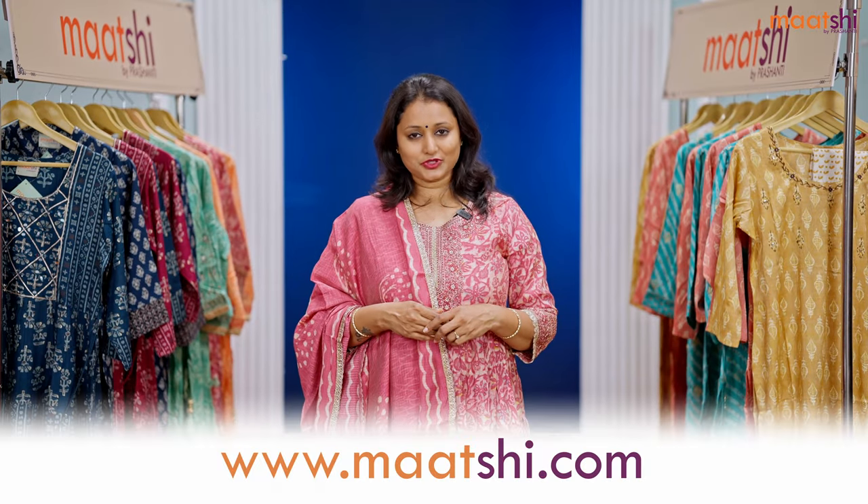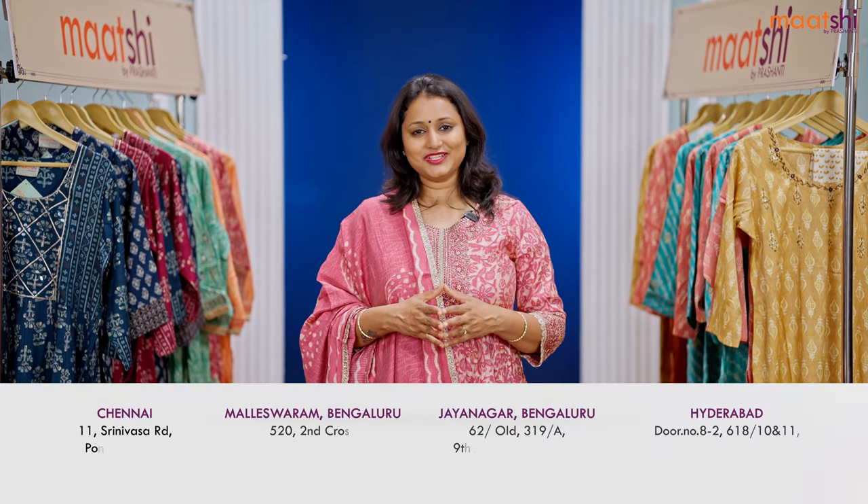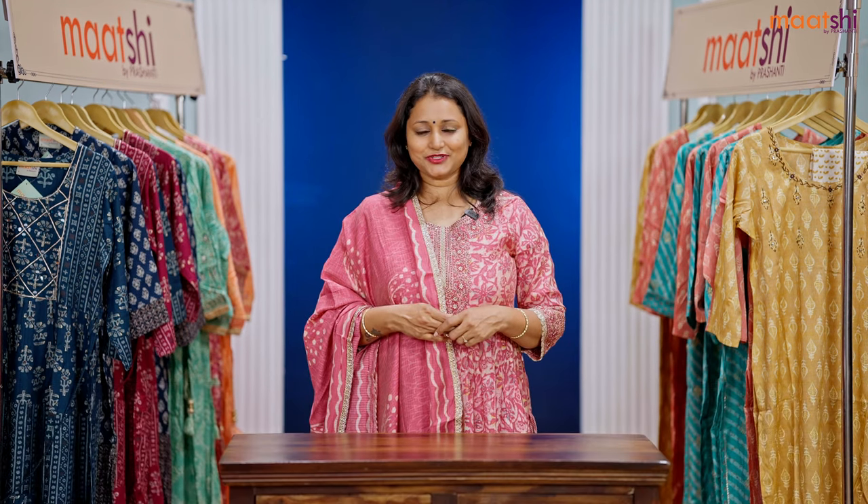You can shop for this collection online at www.marchi.com. People who would like to visit our stores, Marchi collection is available at all our Prasanthi stores in Chennai, Bengaluru, and Hyderabad. We welcome you all to visit our store to take a look at the entire collection.